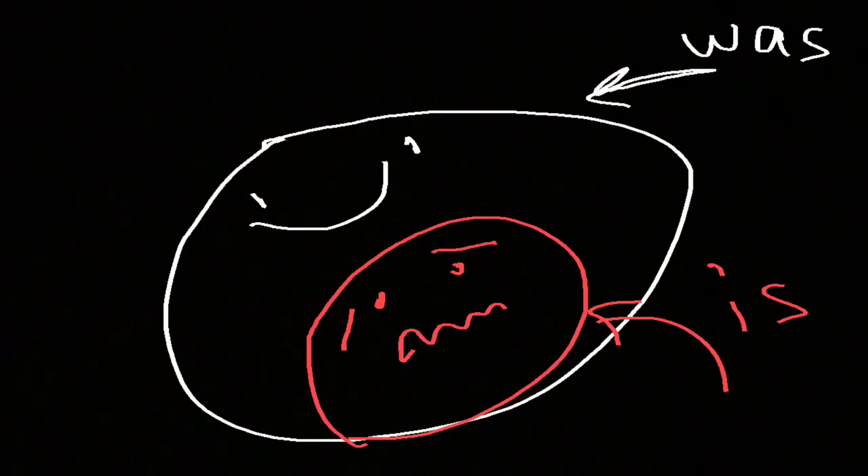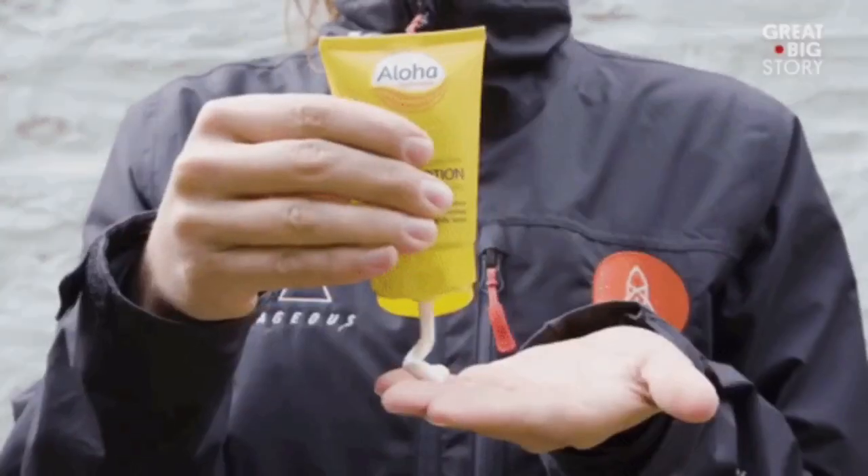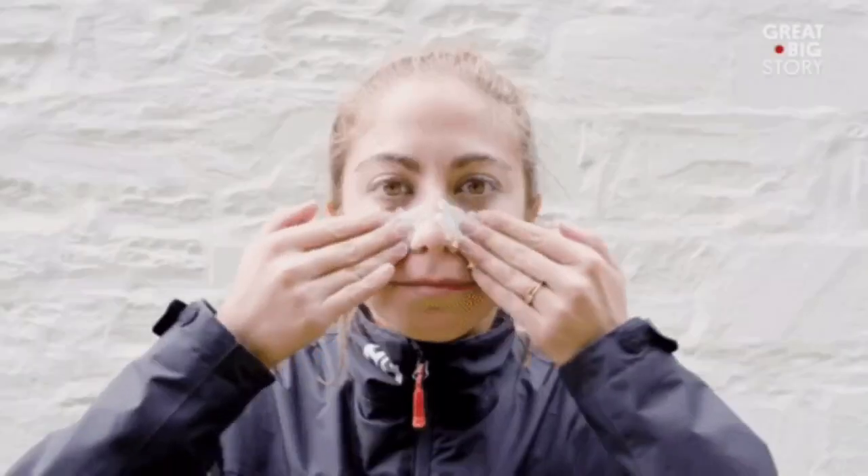Actually, manufacturers make the inorganic particles a lot smaller now, so we can't see the white on our skin or noses like in the 80s and in those old school movies on the beach when we put sunscreen on.